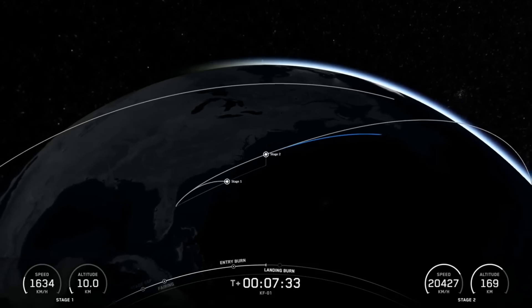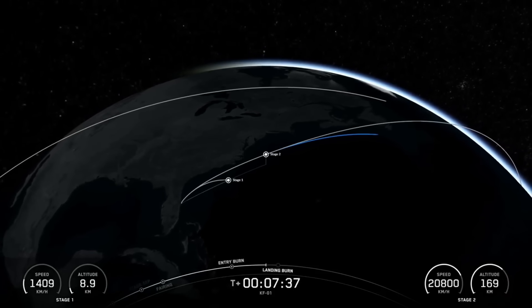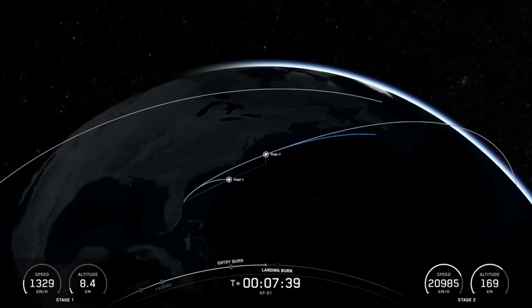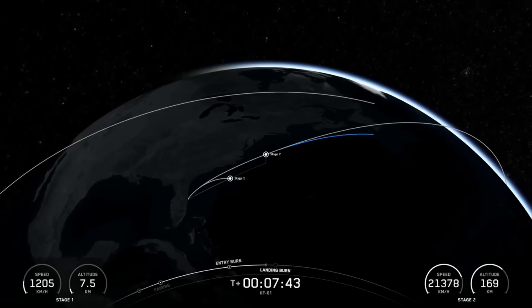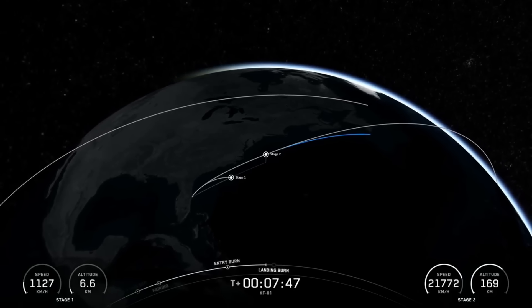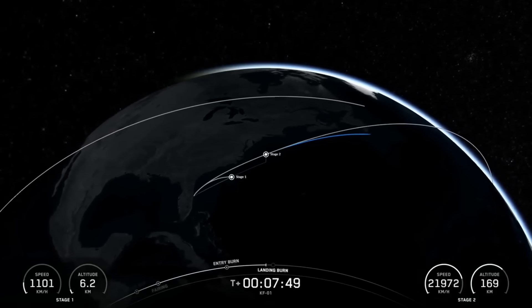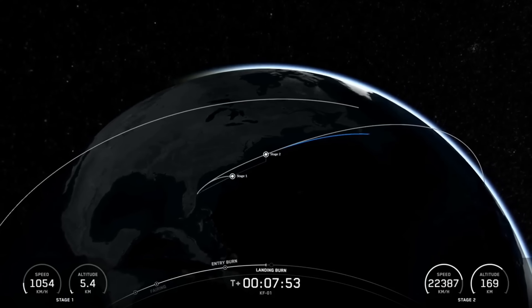Coming up in about 40 seconds we'll have the start of that landing burn of the first stage. The landing burn is the final burn of the Falcon 9 booster, used to reduce the remaining speed of the vehicle for a gentle and precise landing on our drone ship, a shortfall of gravitas. We should be hearing that callout for the first stage landing burn in just a few seconds from now. Stage 2 is in terminal guidance.